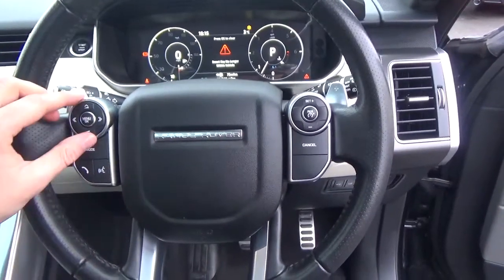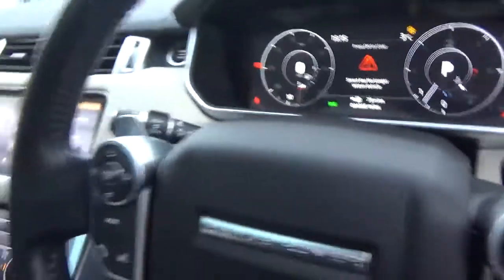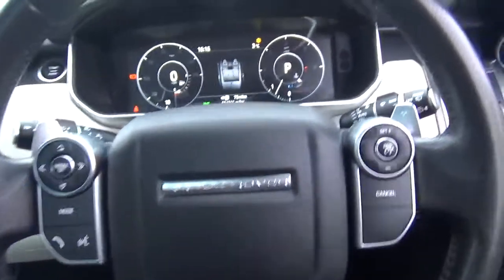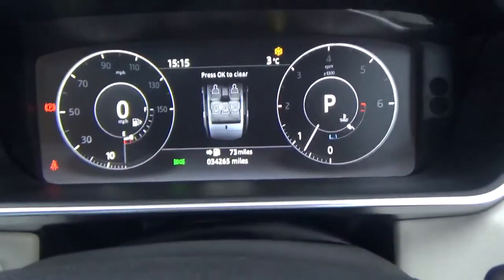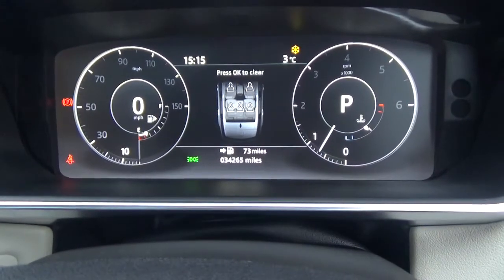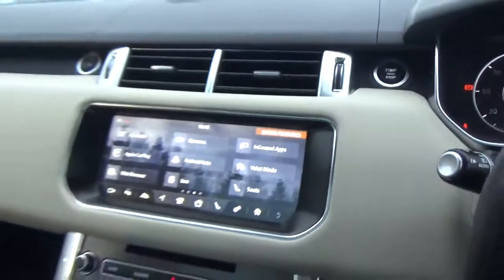You've got voice command, Bluetooth phone, and all your volume controls on the steering wheel. As we're doing this video today, the car has only covered 34,265 miles, which is absolutely nothing for one of these.